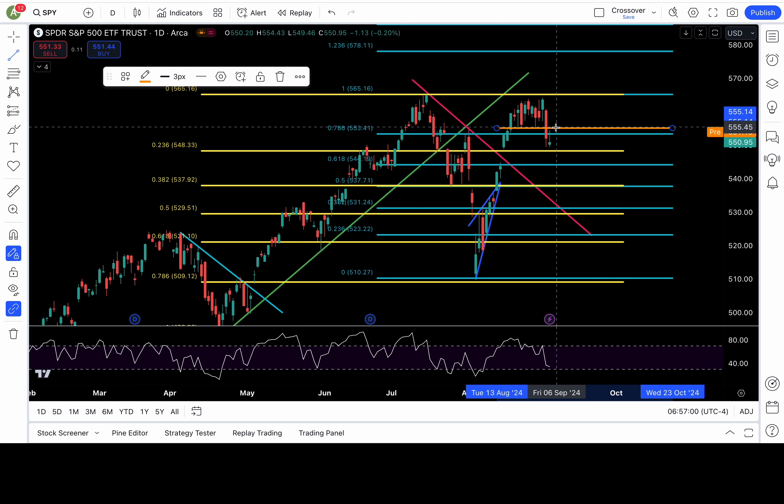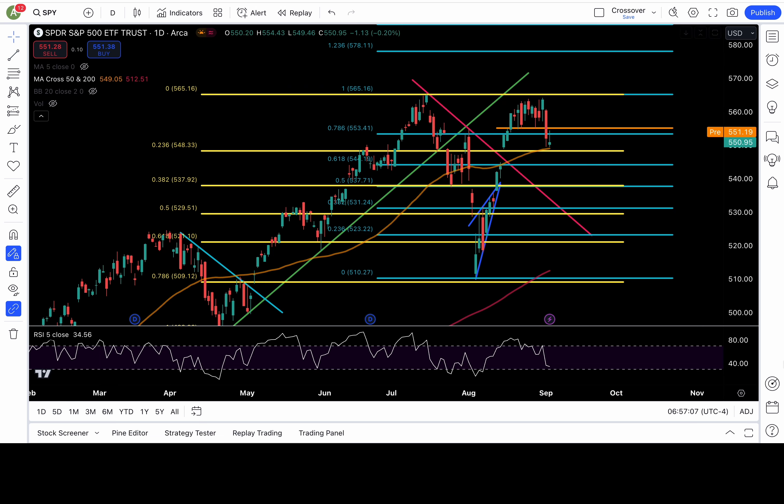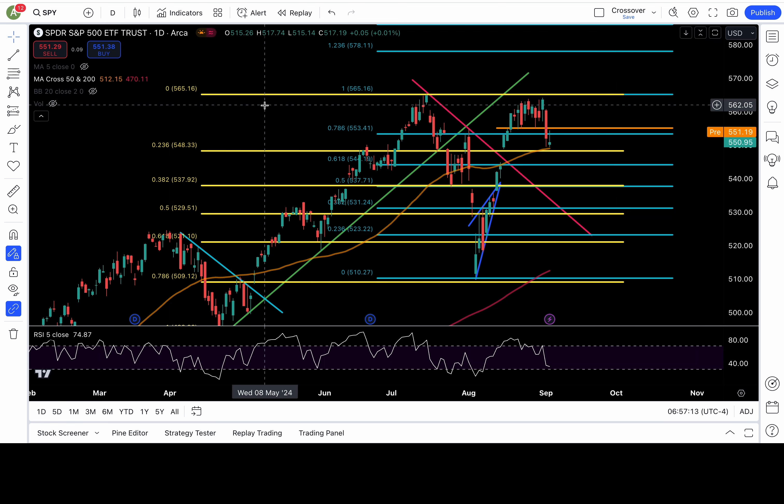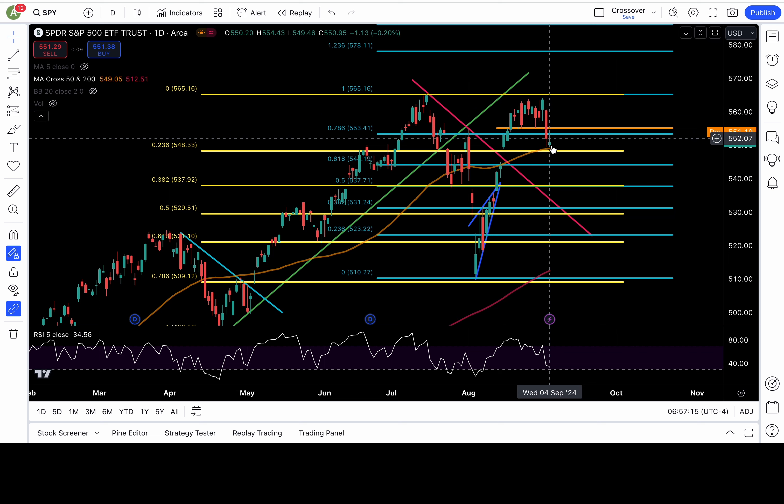For more downside to be possible, the 50 daily moving average needs to break down — also the 20, but I'm more interested in the 50 because it's a bigger moving average. Dropping below 550 and taking out 548 would definitely be bearish follow-through. If we take out 550 and 548, bearish — more downside is possible, and all that morning star pattern talk is gone.